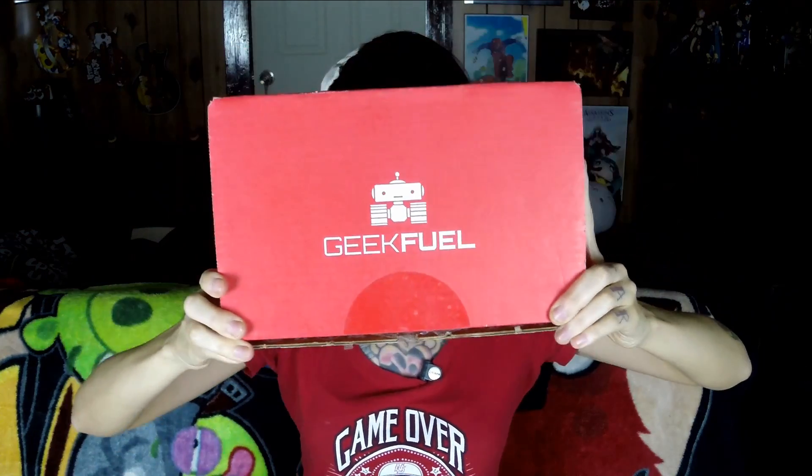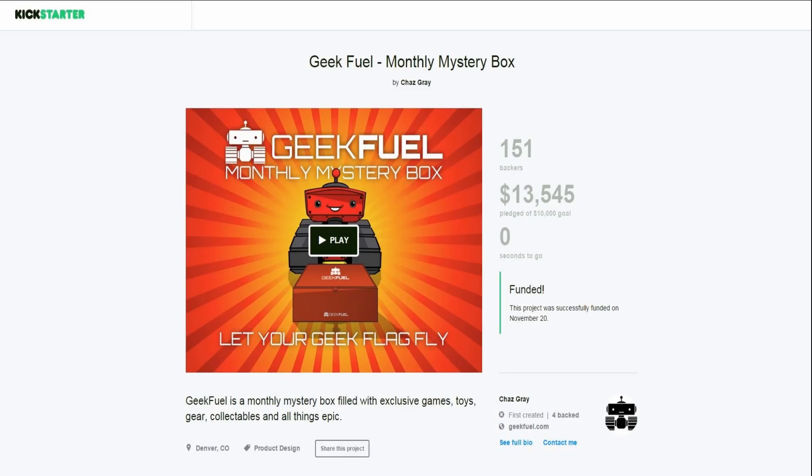Hey guys! Star Star here and I have an unboxing of GeekFuel. This is another one of those companies that has geeky stuff in a box that they deliver to you monthly. But this one I actually never heard of before. I guess they did a Kickstarter which was successfully funded, so they actually got me one of their first sets to go out.